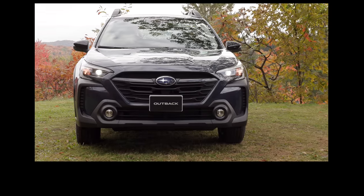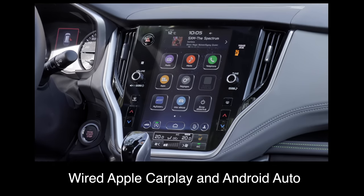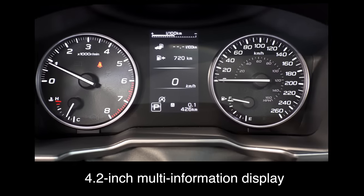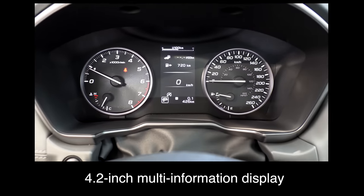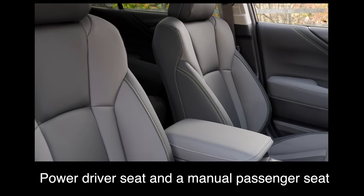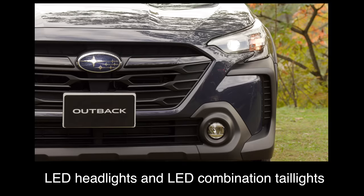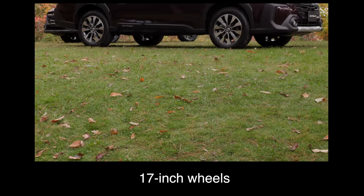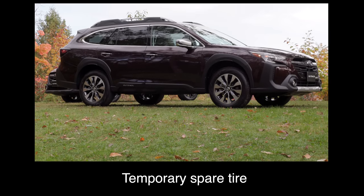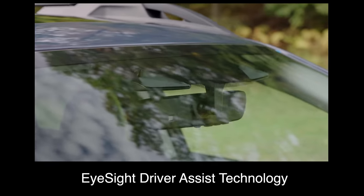The base trim comes with a seven-inch touchscreen, wired Apple CarPlay and Android Auto, a 4.2-inch multi-information display, cloth upholstery, a power driver seat and manual passenger seat, heated front seats, a heated steering wheel, LED headlights and LED combination tail lights, 17-inch wheels, a temporary spare tire, and the latest version of EyeSight driver assist technology.